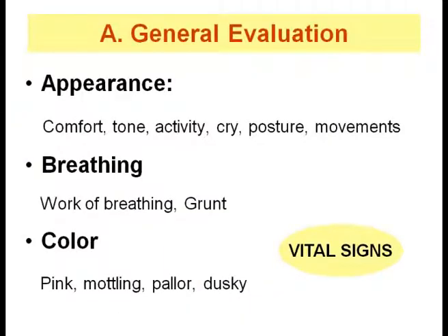Clinical assessment begins with bedside observation. The purpose of general evaluation is to gain an overall impression of the condition of the baby based on visual and auditory clues without touching the baby, to quickly identify if the baby is stable or unstable. General evaluation focuses on appearance, work of breathing, and color. Appearance should assess the comfort level: is the baby quiet, crying, or fighting? How is the tone, activity, posture, and movements? Breathing assessment includes work of breathing and grunt. Pink color is assuring and suggests stability.